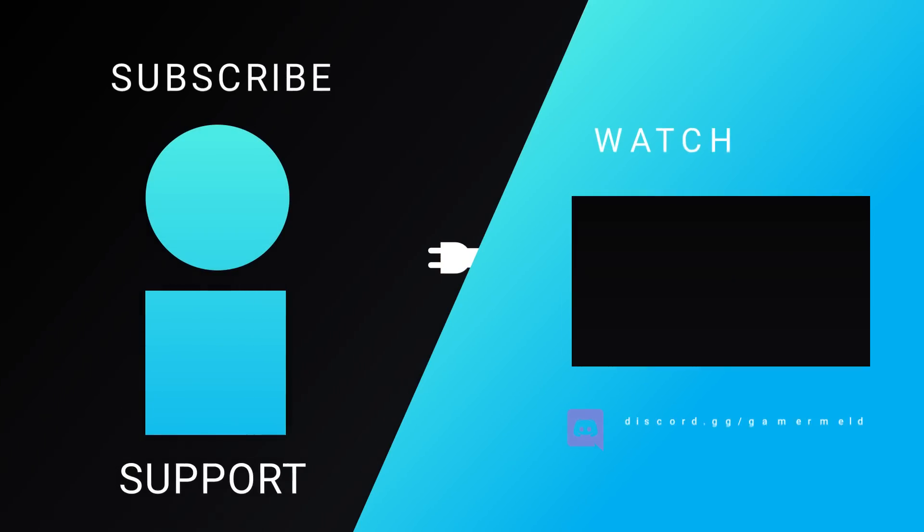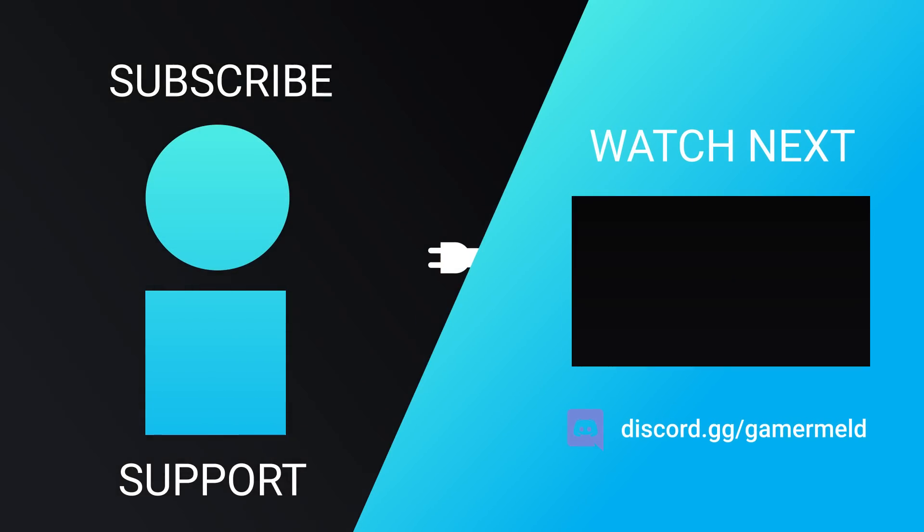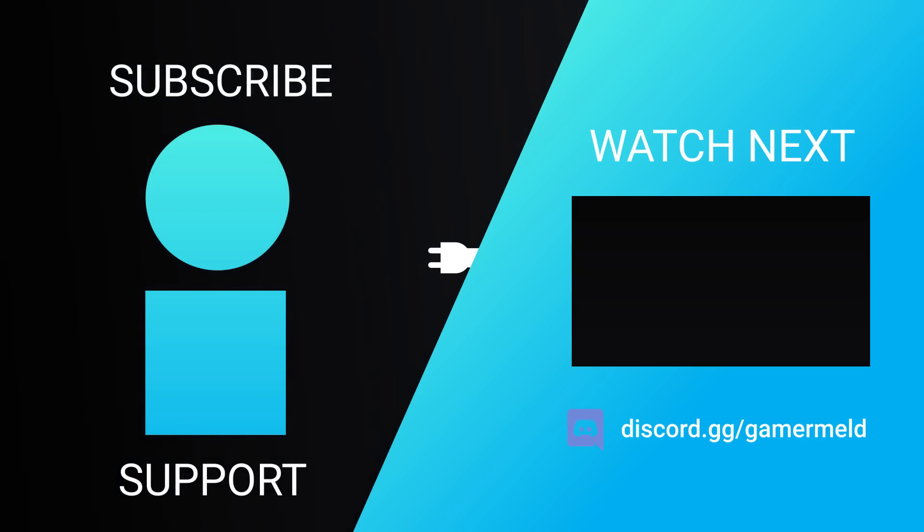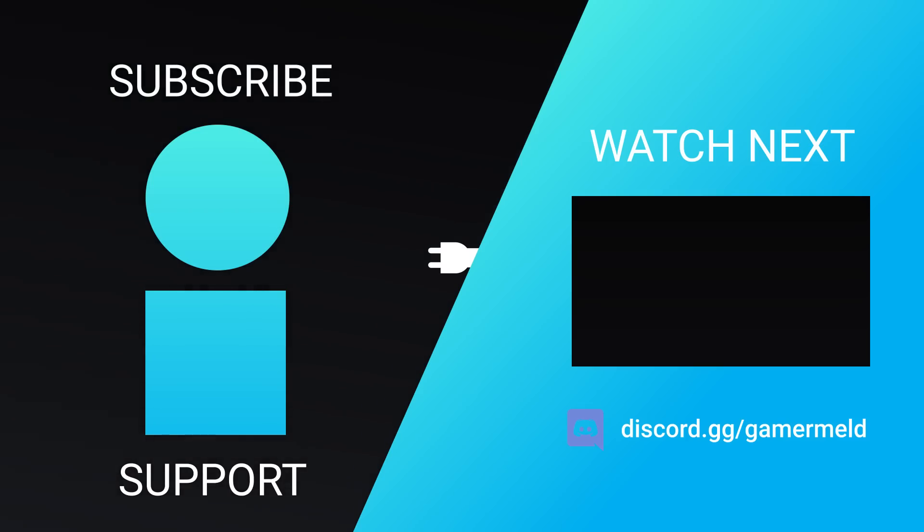That does it for today. How much do you think Nvidia's next-gen RTX 5090 will be? Let me know down in the comments below. If you liked the video, please subscribe and give it a thumbs up, and as always, have a great day.